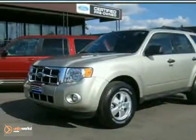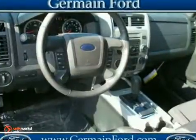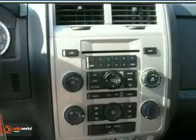Here's a 2012 Ford Escape XLT. It has four-wheel drive, a CD player, and Bluetooth wireless. It also features multiple airbags, traction control, and alloy wheels.